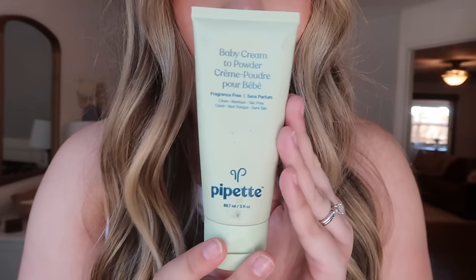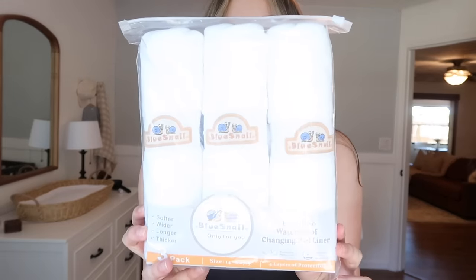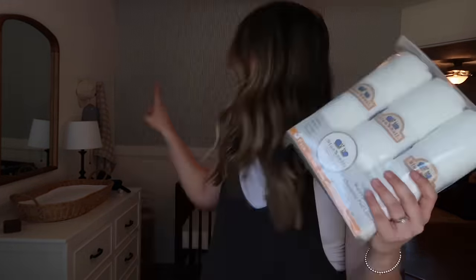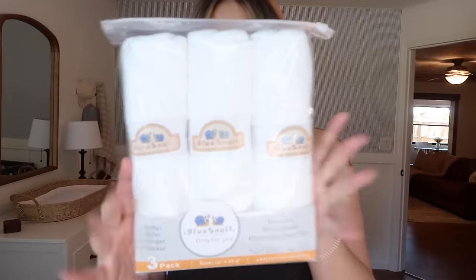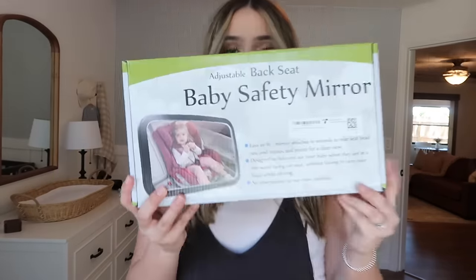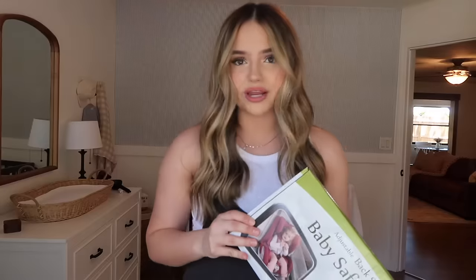This is a cream-to-powder from Pipit to try — I've heard good things and it's rated really well with ingredients. I got a three-pack of waterproof changing pad liners because we have a changing pad with a liner, but I wanted something waterproof so that if there's an accident, I can just pull it off, throw it in the wash, and change it out. I also got a mirror for the car to see him in the car seat — just the highly rated one on Amazon.